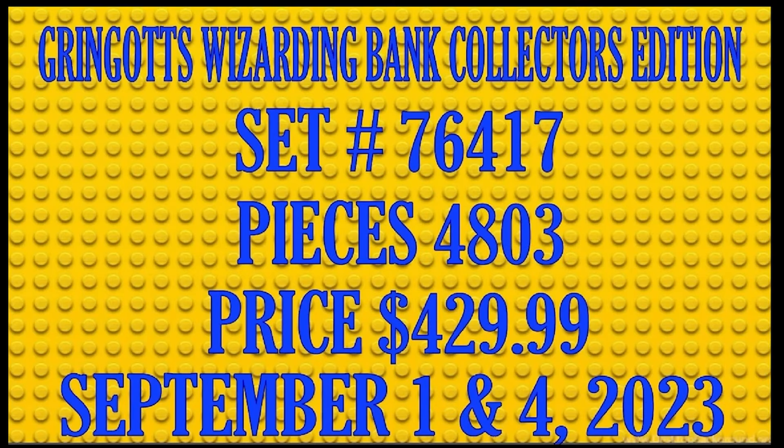Gringotts Wizarding Bank Collector's Edition, set number 76417, contains 4,803 pieces and will be priced at $429.99. It will be available for VIP members only on September 1st; otherwise you can pick it up on September 4th if you are a non-VIP. The other two sets from this video will be available on September 1st for everyone. I hope you enjoyed this look at the Harry Potter sets coming out in September. Please put a little Lego in your life and remember to bring on the bricks.